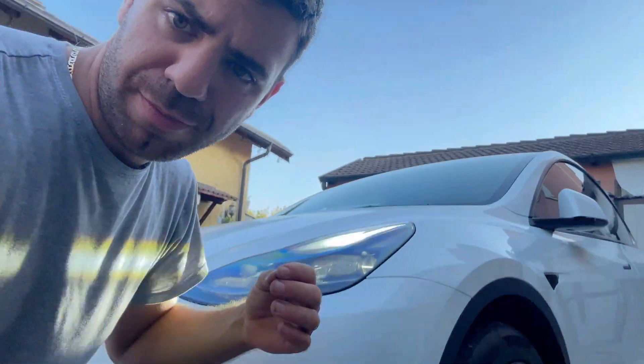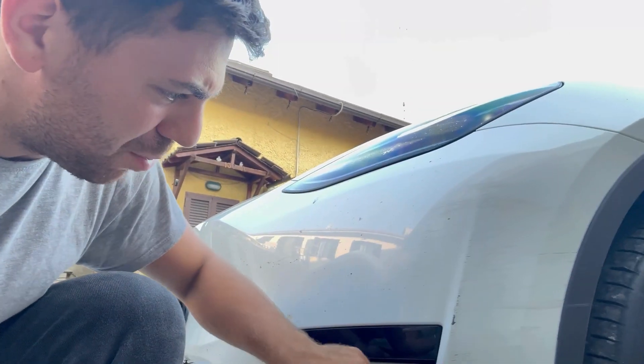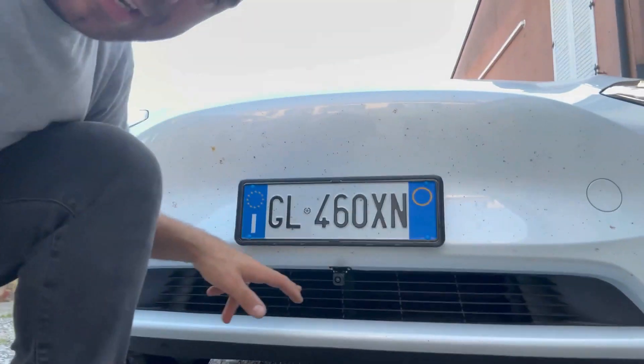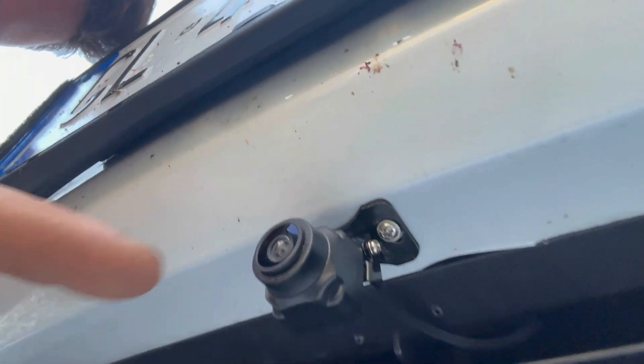Ma perché mi sono fatto spedire questo prodotto? Guardate qua cosa ho combinato: ho urtato un panettone. Mamma mia, guardate che graffiata che ho fatto, una bella raspatina al paraurti. Perché io non vedo, perché non ho i sensori, quindi non riesco a vedere da questa parte. Ma grazie a questa telecamerina qui, che è posta qua e non si nota nemmeno, mi aiuta un casino nelle manovre di parcheggio.